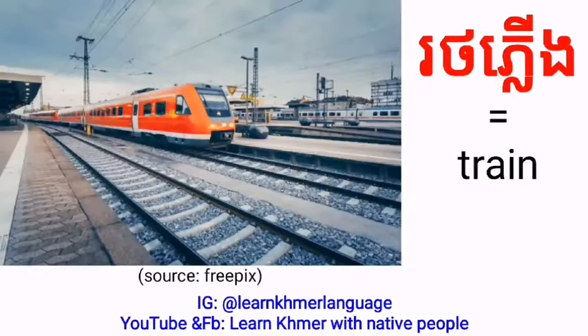Train — we can say Rotplung. And if we say it fast: Rotplung, Rotplung.